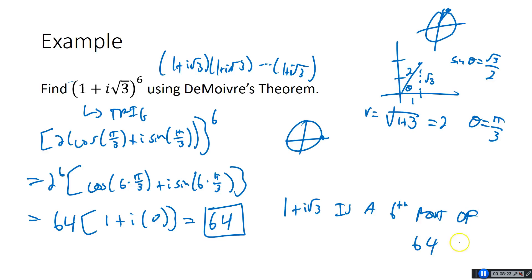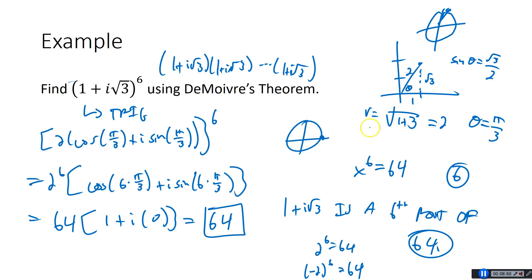So 1 plus i root 3 is a 6th root of 64, and the rest of today's lesson is really about finding roots. That's interesting because we know the only 6th roots of 64 we've known are 2 — 2 to the 6th is 64 — and negative 2 to the 6th is also 64. But we just showed 1 plus i root 3 is also a 6th root of 64. If you're solving x to the 6th equals 64, how many solutions should there be? There should be 6 — we've only known 2 forever. So it looks like there are actually some complex ones — maybe 2 real and 4 complex solutions.